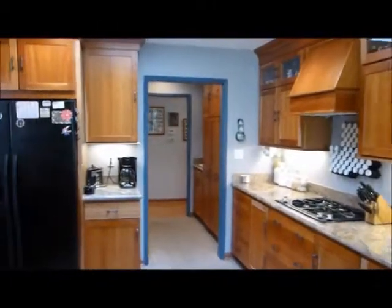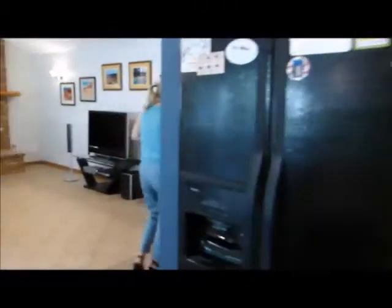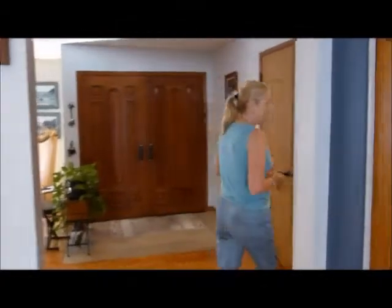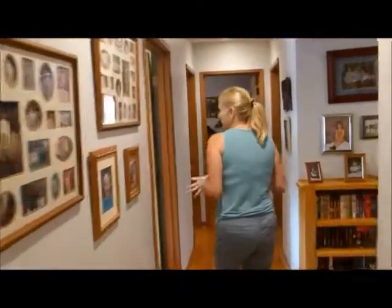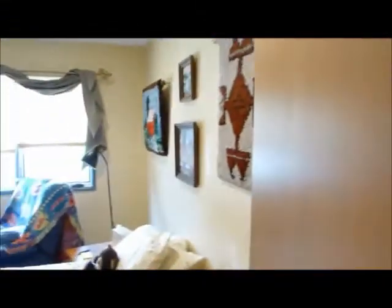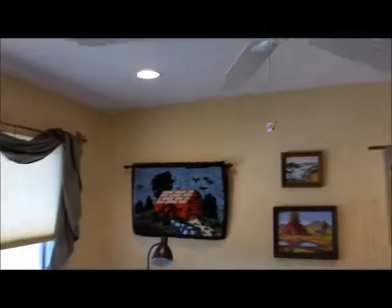Now we're going to go through and see the bedrooms. This is a four bedroom, three bath house. We have central air and heat and recessed lighting. The first bedroom we come to is a good sized bedroom with large closets all the way across this wall. The room has smooth ceilings, recessed lighting, a nice ceiling fan, and a beautiful view of the front yard area.